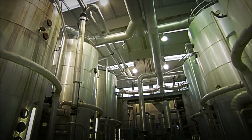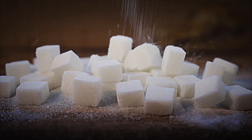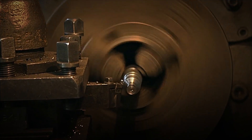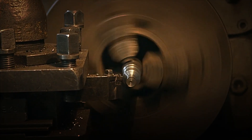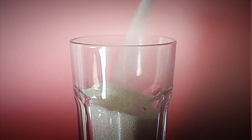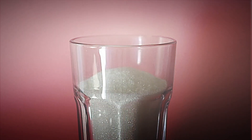Refined sugar goes through a series of filtrations with activated carbon or special resins that eliminate any natural coloring. Then it is recrystallized and dried again until those uniform white granules found in supermarkets are obtained. When the sugar has gone through the entire process of refining and drying, it is ready for the next stage: packaging. But before it reaches our tables, the sugar still must go through a meticulous process of classification and quality control.